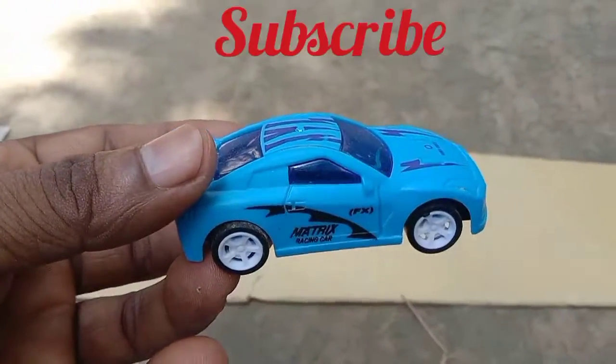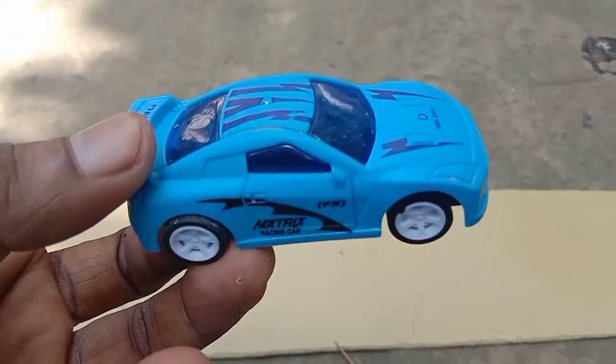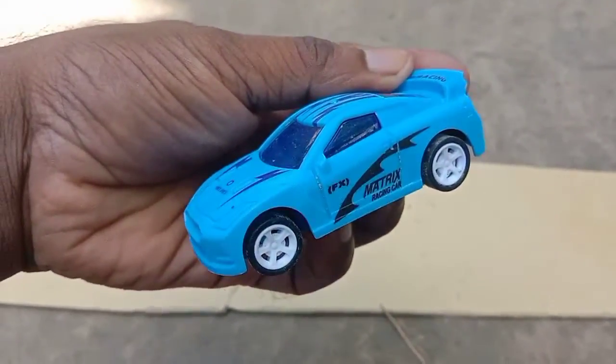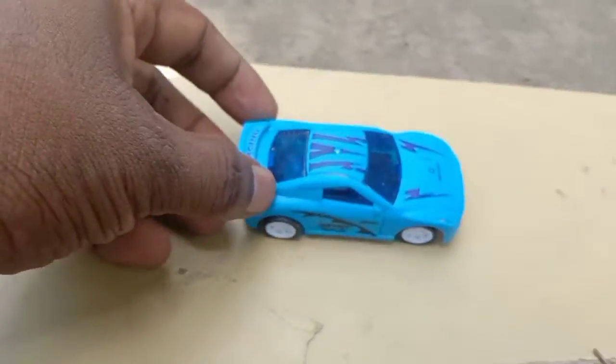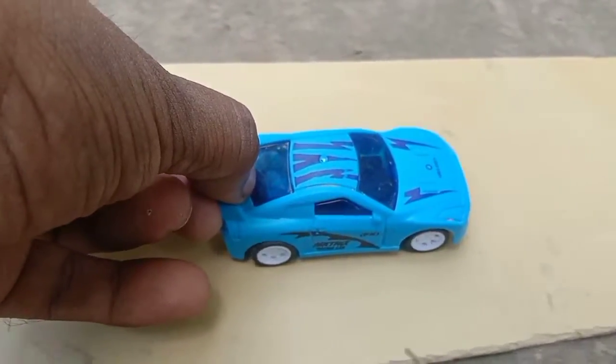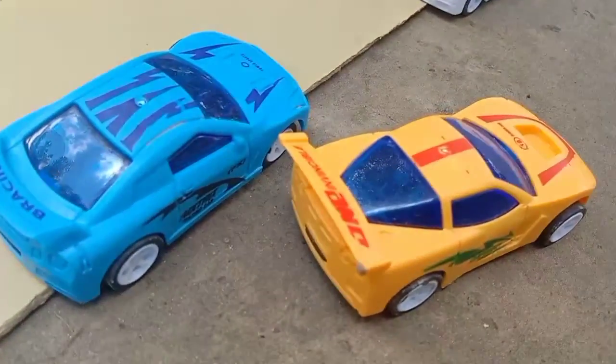What's the next one? Wow, it's a blue color car — it's so beautiful and amazing. Look, it runs so fast!